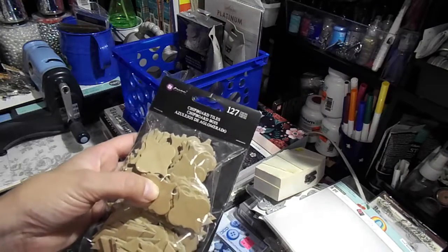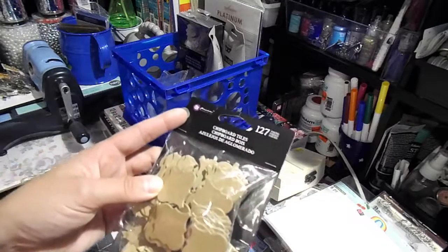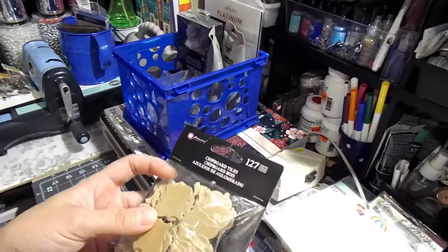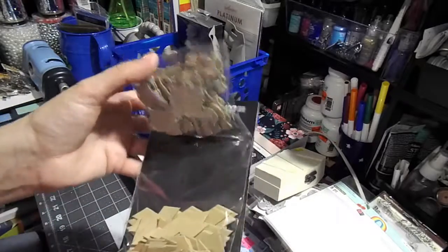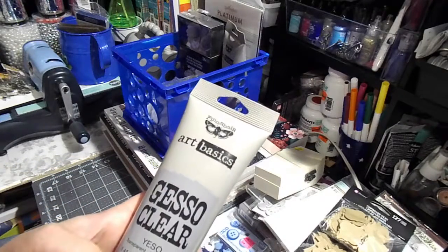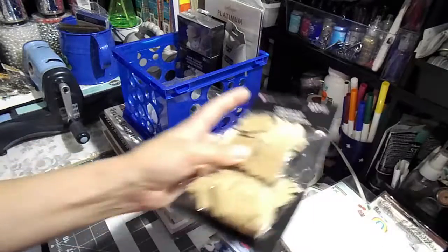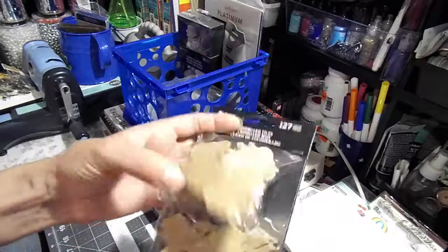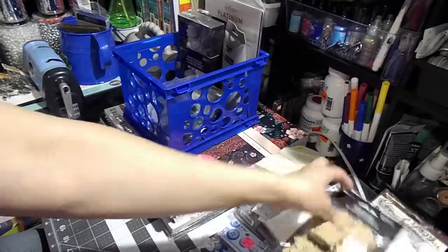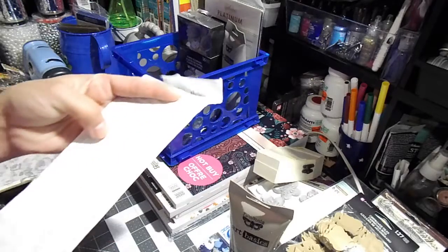They have Prima and Finnabair at like 60% or 50% off in the clearance section. Am I the only one who thinks they're trying to get rid of all the Prima and Finnabair collections? I think it's because they have new collections coming in, so they're trying to clear out the old ones. After all the discounts I think I paid about $1 something, and I did have a 25% coupon.